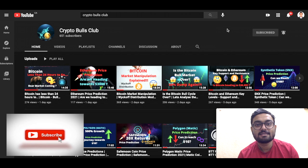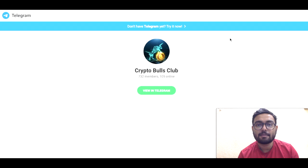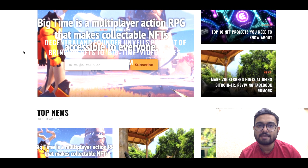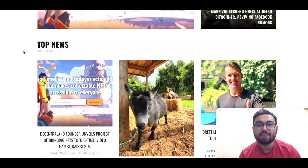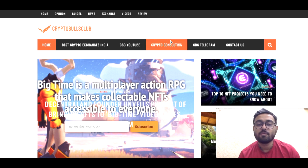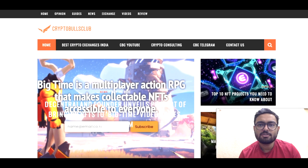If you'd like to discuss Bitcoin or any other cryptocurrencies, head over to Telegram and join our family — the link is given in the description below. Also, head over to our website cryptobullsclub.com where we post very interesting articles. On the website you can also book a crypto consulting session with our experts to clarify any doubts about any cryptocurrency or strategize your portfolio. This will be a paid service.